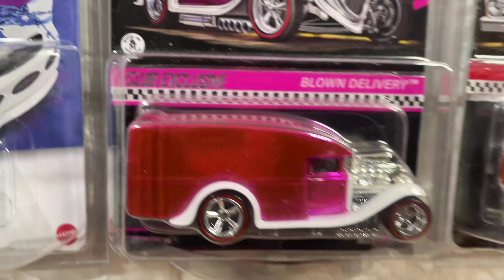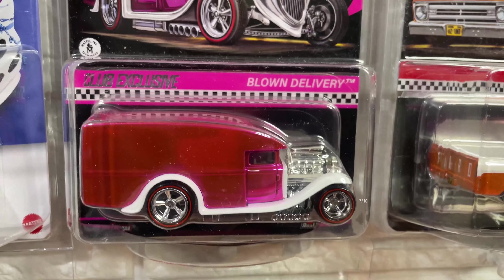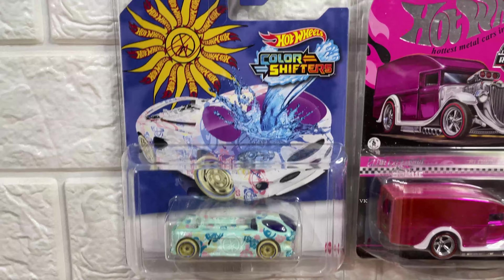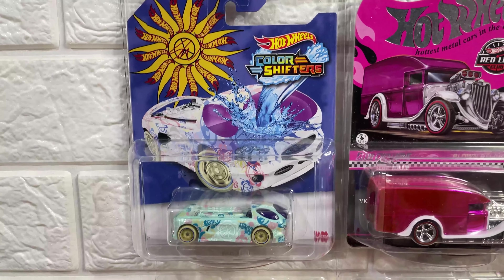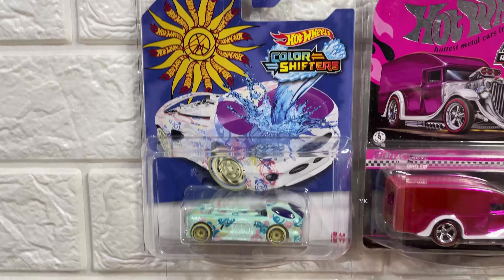70 truck, Shelby Cobra, 1962 Ford F100, Blown Delivery Pink — a classic model.